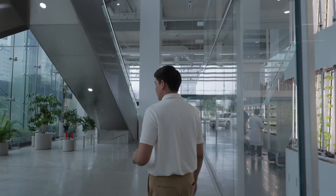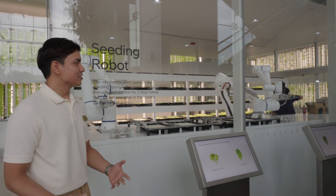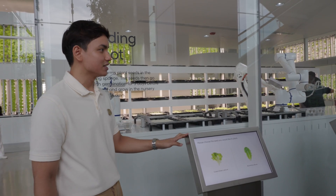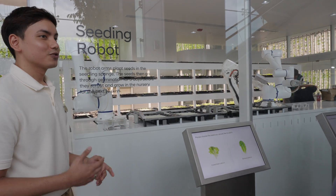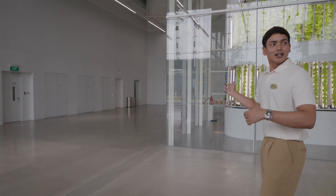We'll begin the journey at the seeding zone. Visitors can actively participate in the seeding process and select one of four types of crops: romaine lettuce, crystal green lettuce, Swiss chard, and mustard. Upon selection, the robotic arms will begin the seeding process. We have 400 seeds planted daily, which go through three days of germination and 14 days in the nursery. The plants on the first tier are crystal green lettuce and the upper tier is romaine lettuce — approximately four to six weeks old and almost ready to be harvested.